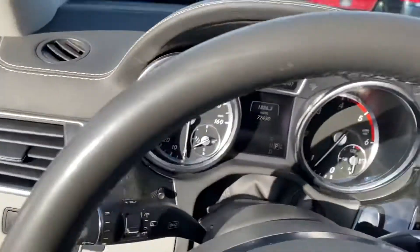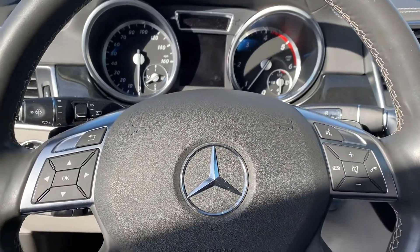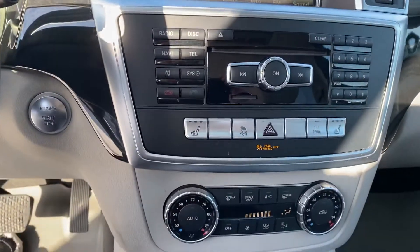Taking a step inside — we have your instrument cluster, Bluetooth hands-free calling, voice recognition, cruise control, your media center, navigation built in, and dual zone climate control.